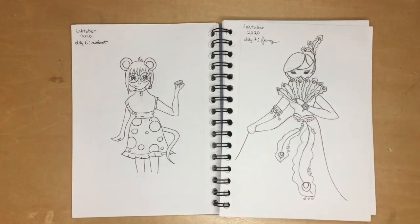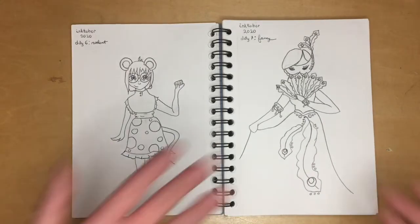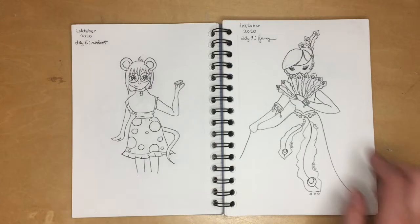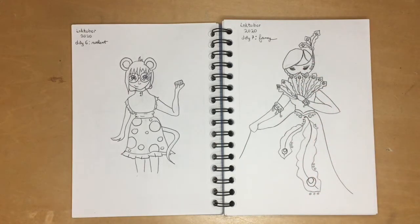I saw 'fancy' and immediately thought peacock — what else would you think? So I just decked her out in peacock things: she has a fan, a mask, a dress, just lots of stuff.